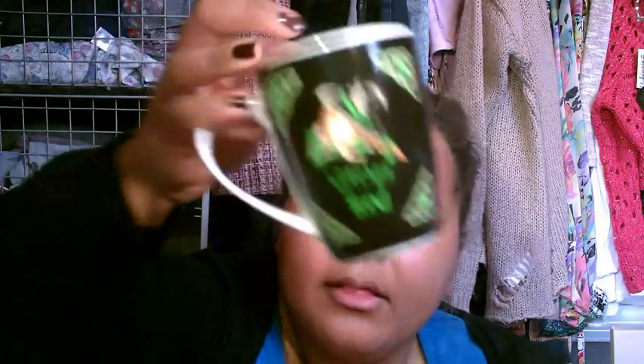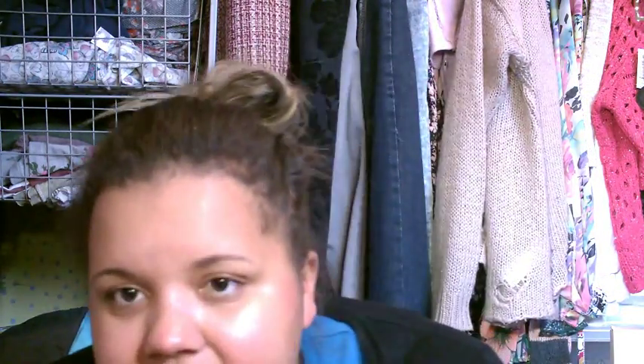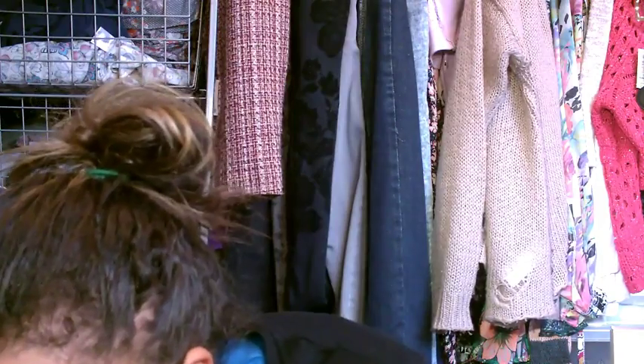My mom also got me a mug by artist Lisa Parker — if you're really into fairy drawings you'll probably know who Lisa Parker is. It's this lovely mug that says 'Witch's Brew' and it's really cute. I'm going to take it to work because at work I don't have my own mug, and we make teas and things, so now I can have my own mug.